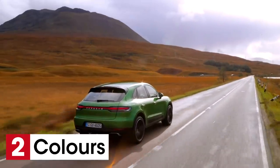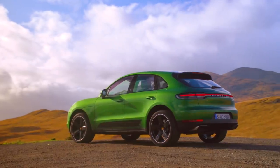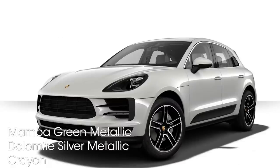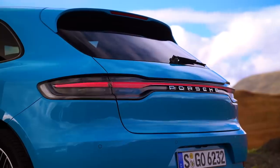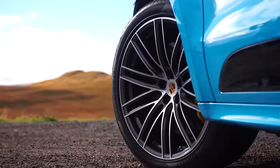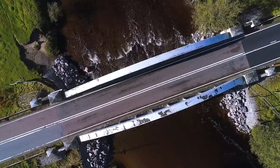The second thing you need to know is the new colour options. This particularly vivid shade is called Mamba Green Metallic, and like Dolomite Silver Metallic, Crayon Grey, and Miami Blue, they are all new for 2019. You also have a choice of new 20 and 21-inch wheels to choose from as well.